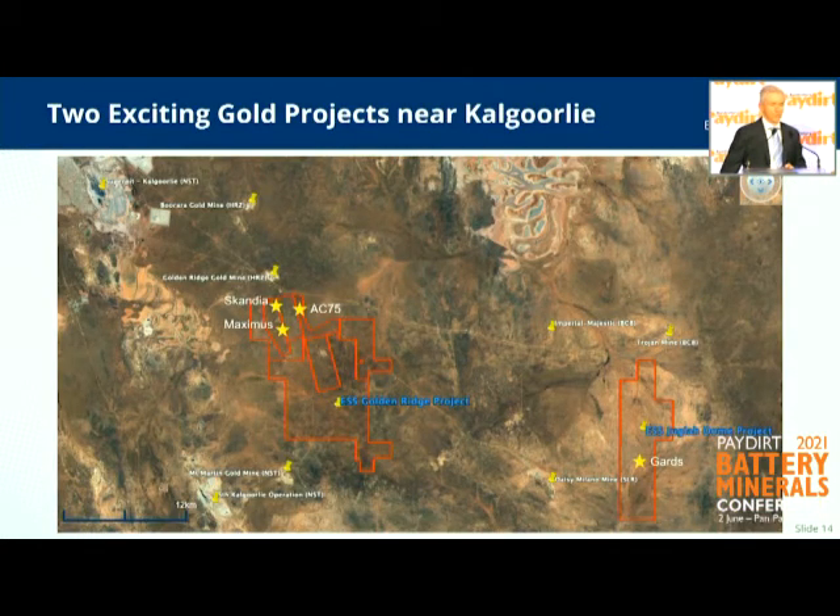I'll also quickly touch on the two gold projects. So we've got Juggler Dome, which sits about 20km east of Kalgoorlie. It's been around for a long time, predominantly as a nickel play. We recently announced a joint venture with a really well-credentialed and financially-backed group, Crest, who are going to take over the nickel exploration on that side — which is fantastic for us. We can focus on the gold, Crest will focus on the nickel, and we can share information.